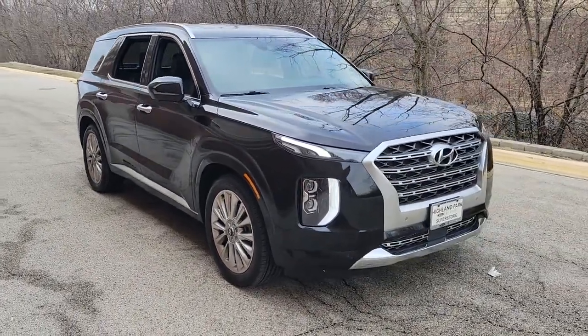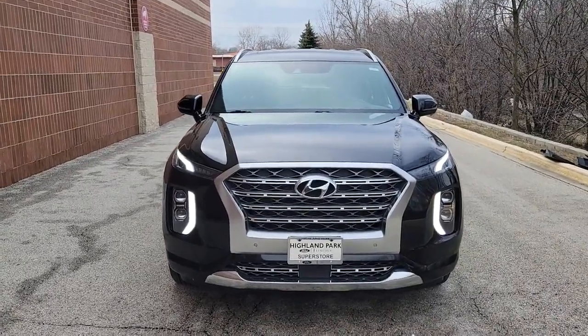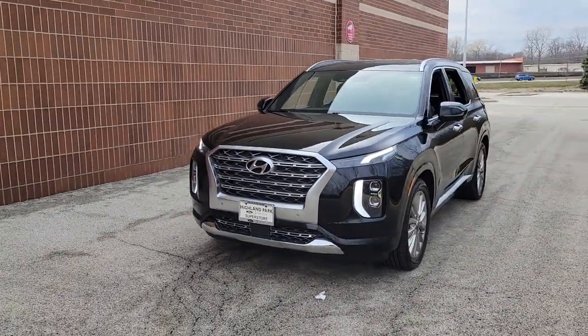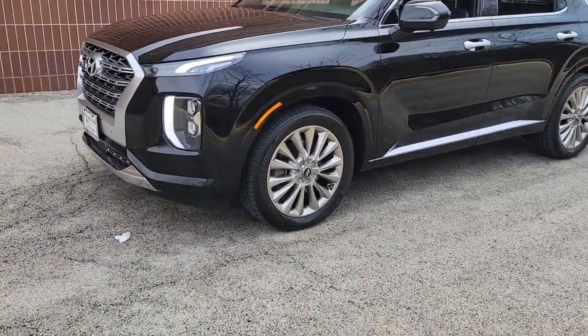Get acquainted with the 2020 Hyundai Palisade. With less than 60,000 miles on the odometer, this vehicle stands out from the rest. Enjoy a new level of comfort and convenience on all your family outings in this spacious Palisade.